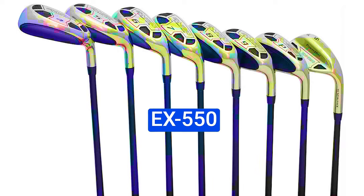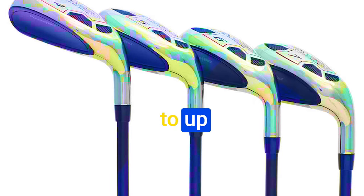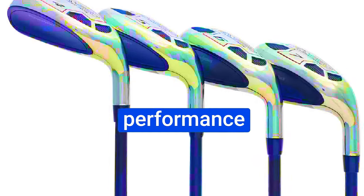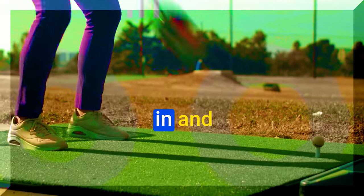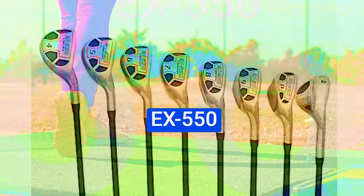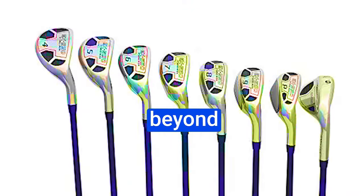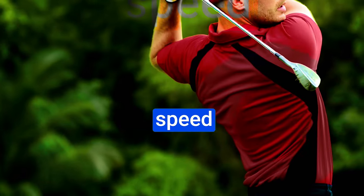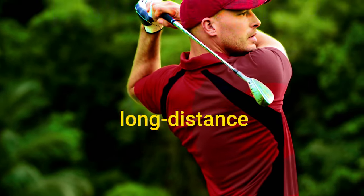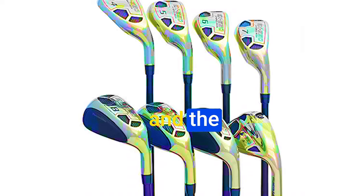Number 3: Powerbuilt Golf X550 Hybrid Iron Set. If you're looking to up your golf game and achieve outstanding performance on the course, this might just be the game-changer you've been waiting for. Let's explore the key features that make the X550 a true golfer's dream. Powerbuilt has gone above and beyond with their engineering to create their lightest set ever. The combination of lightweight shafts and clubhead allows you to improve your swing speed significantly, resulting in those jaw-dropping long-distance shots.